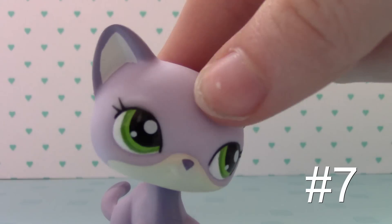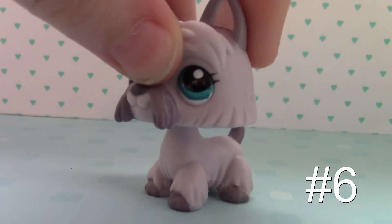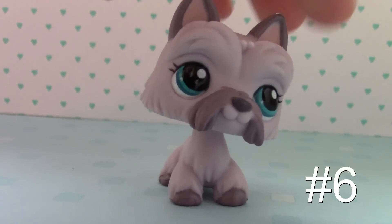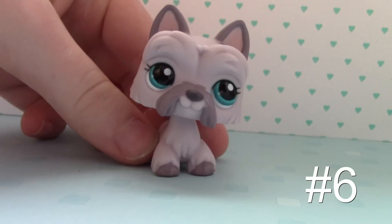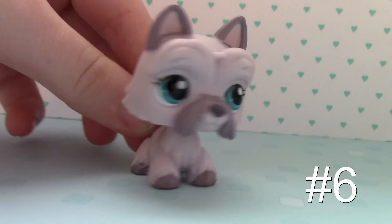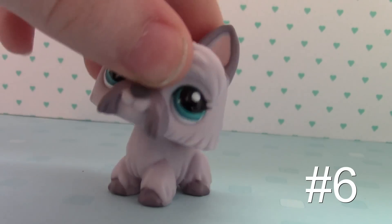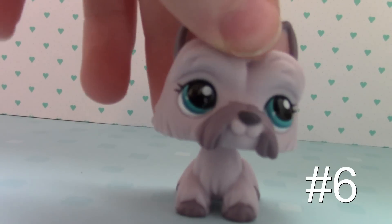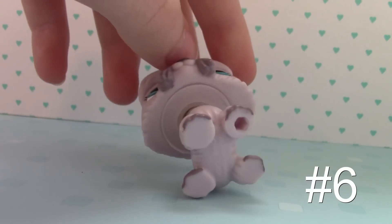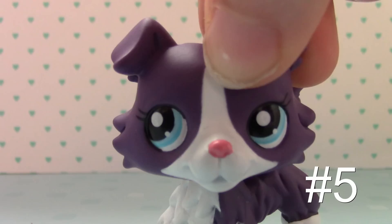Here is number 6 — of course another purple one, but I love this kind of dog in pet shop form. I love that she can stand because all four of her paws are down. A lot of this type of dog in pet shop form have like one paw up, so they can never stand and they fall over. But this one definitely stays up because all four paws are down.